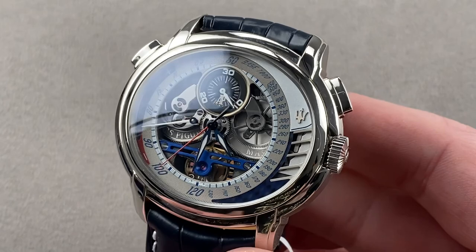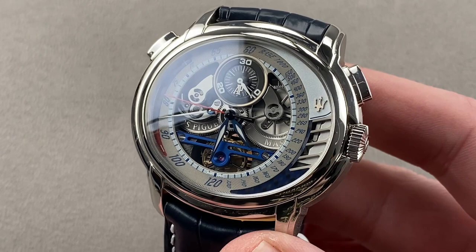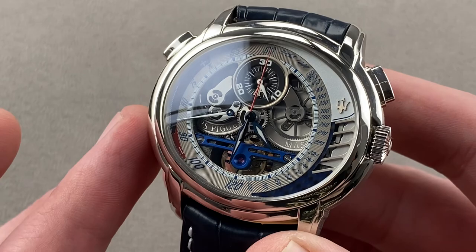Today we're discussing a spectacular 150-piece platinum limited edition from the 2006 model year, part of a mid-2000s collaboration between Audemars Piguet of Le Brassou and Maserati. This is the AP Millinery MC12 Tourbillon Chronograph — a timepiece that includes a tourbillon, a chronograph, a power reserve indicator, and nearly 10 days of power reserve.